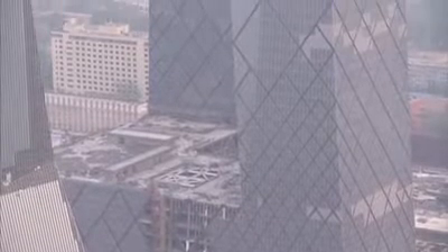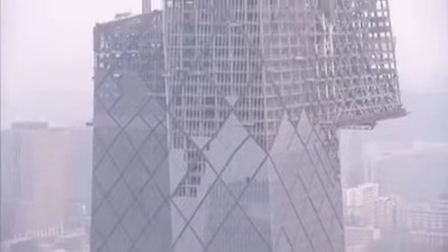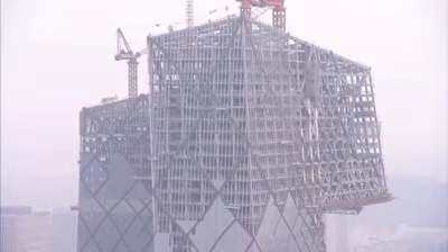The whole idea of the design is that it challenges the race for height in tall buildings and the monotony of that race, which is unfolding daily here in China and also in the Middle East.